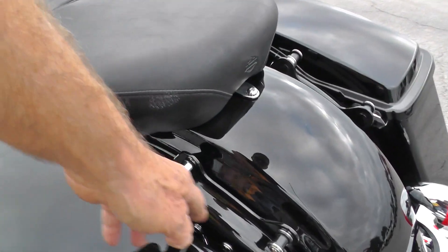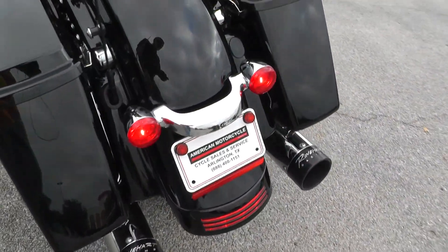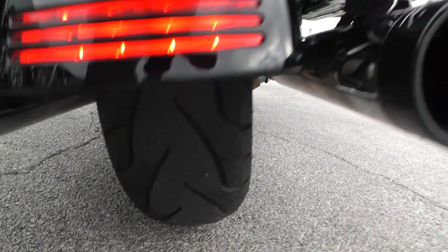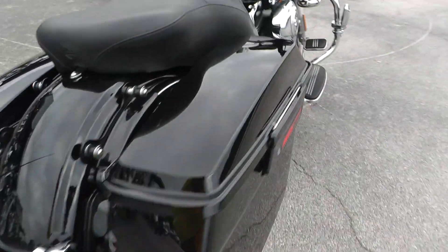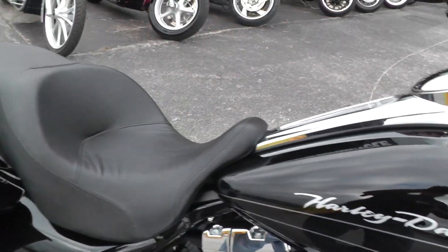Got these driving lights down there on the engine guard. Docking hardware back here for backrest. Luggage rack. A set of Reinhardt racing exhausts. Excellent tire on the rear. Large sundowner touring seat on there.